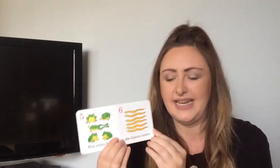Five jumpy frogs. One, two, three, four, five. And six stripy snakes. One, two, three, four, five, six.